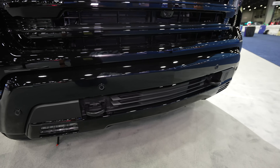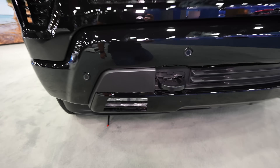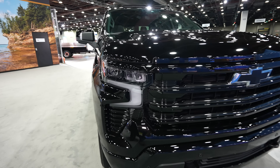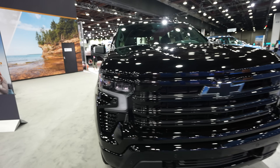Parking sensors are going to be integrated into the upper and middle portion of the bumper. Black tow recovery hooks are going to be included as well, and your LED fog lamps are going to be all the way down here. Slightly updated headlight package for 2023 into 2024.